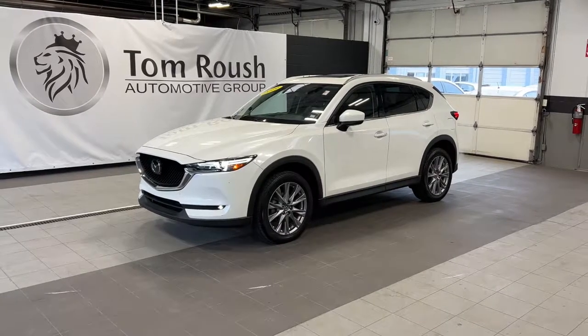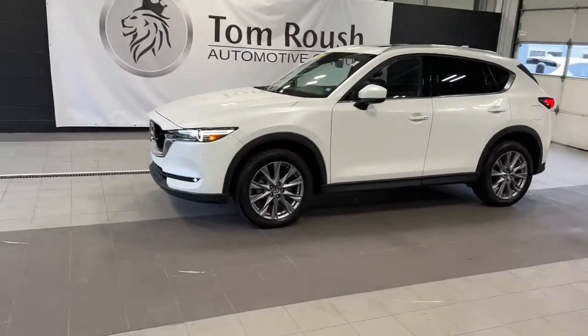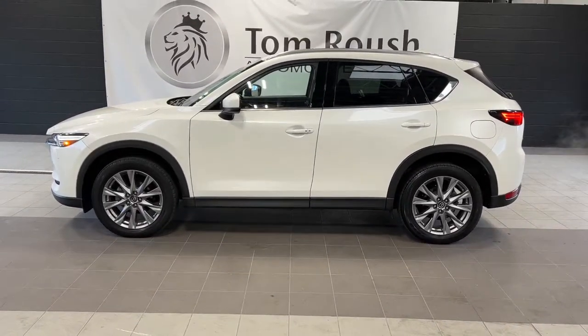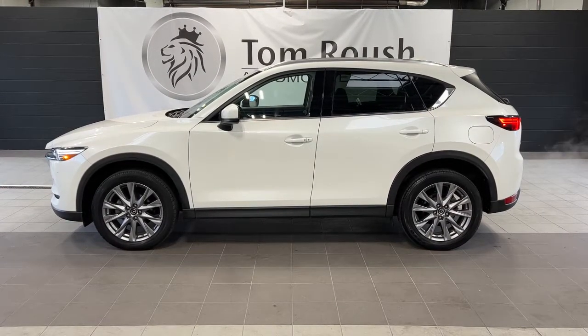Hop into the 2019 Mazda CX-5. This vehicle still has fewer than 30,000 miles on the clock, so it won't last long. Enjoy the good life in this CX-5, the compact crossover with highline style.